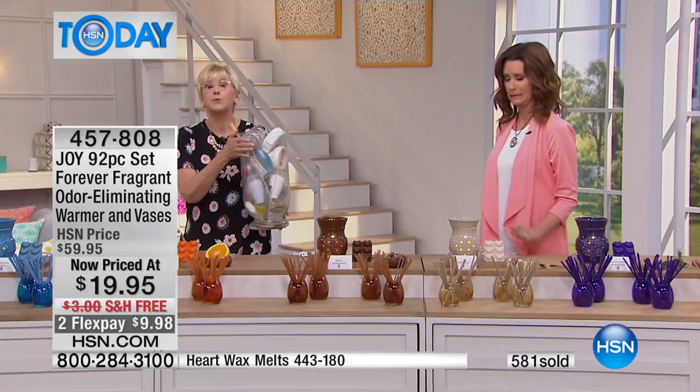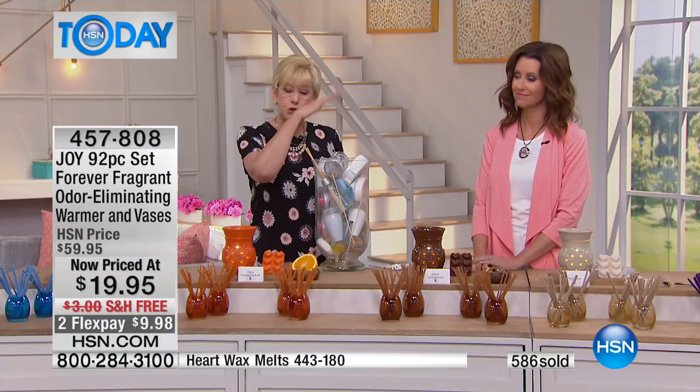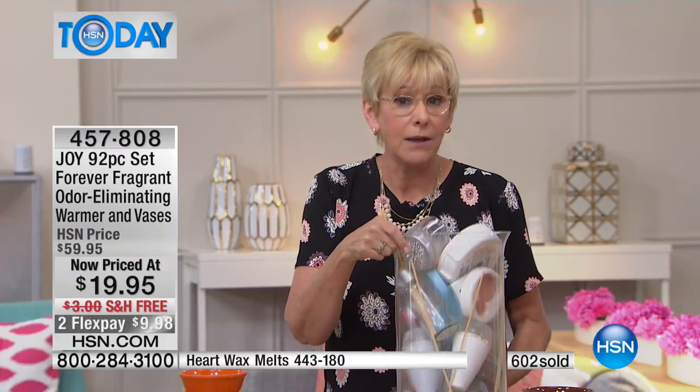There are options out there in the marketplace, but Joy found that so many of those products just mask odors. Because you're getting the wax warmer, the wax melts with odor-eliminating capability, and 80 sticks — the sticks can be dispersed throughout the house. Put them in the laundry drawer, under the garbage can, in the sneakers, in the cat's room, in the car. Every single one is going to eliminate unpleasant odors and leave that subtle fragrance behind — an entire house full of odor-eliminating capability.